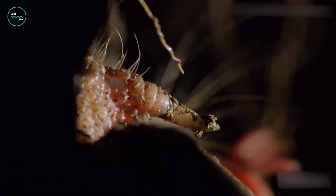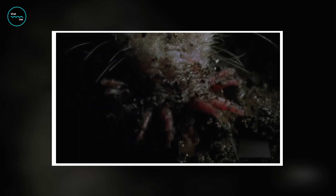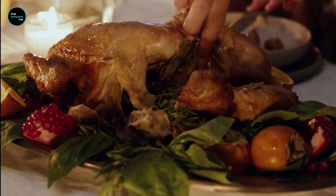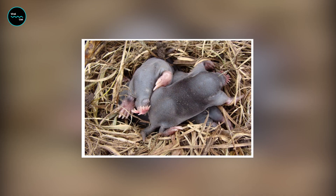They feed on small invertebrates such as worms, insects, and crustaceans. What's really remarkable is that they can consume their body weight in food every day — that's like a human eating over 150 hamburgers in one day. They are solitary animals and only come together during the breeding season.